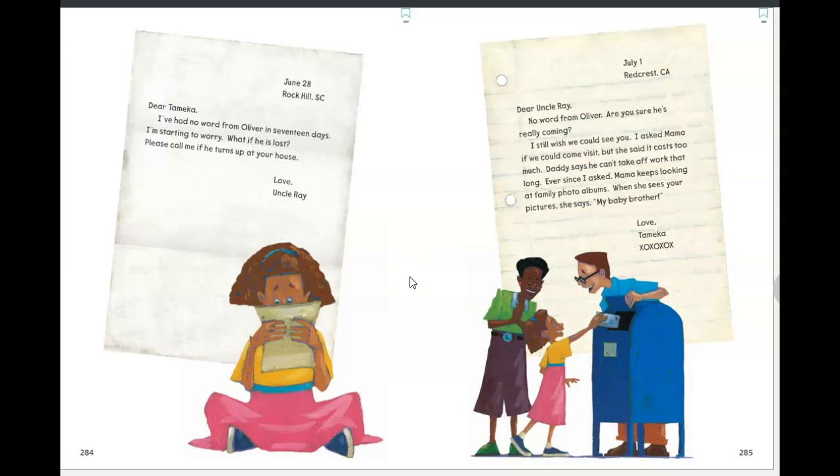Next page, July 1st, Red Crest, California—we know that's where Tamika lives. 'Dear Uncle Ray, no word from Oliver. Are you sure he's really coming? I still wish we could see you. I asked Mama if we could come visit, but she said it costs too much. Daddy says he can't take off work that long. Ever since I asked, Mama keeps looking at family photo albums. When she sees your pictures, she says, My baby brother. Love, Tamika.' So Tamika is still really missing Uncle Ray, and so far, no sign of Oliver. What do you guys think happened to Oliver?